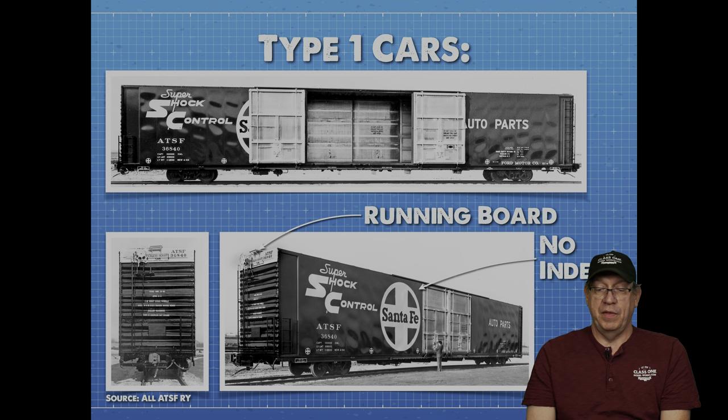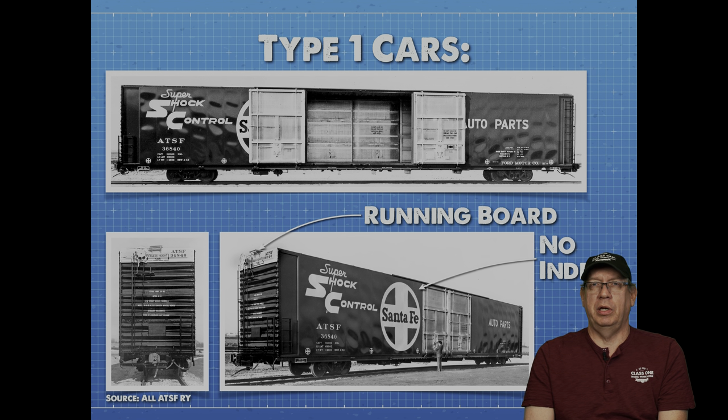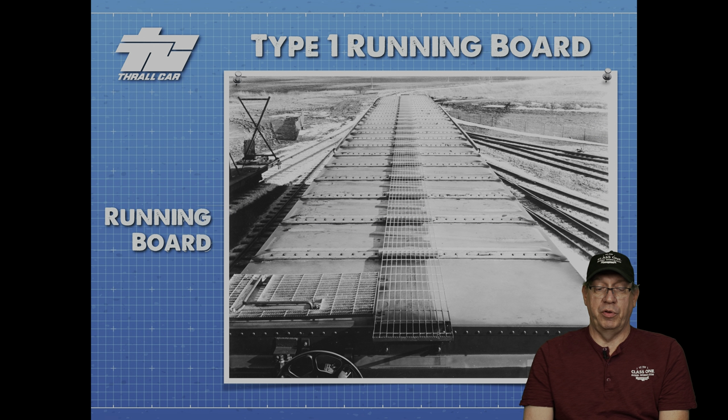You can see the running boards here as well. The last difference of Type 1 was the indent at the ends of the car where the ladders are. Eventually with subsequent orders, Thrall went back and put indents on either side of the doors as well — probably a strengthening and rigidity move because of the large open space. When the car doors were opened or in transit, they needed more structural strength on either side to keep the car stable. Here's a roof view of the running board walkway, and you can clearly see the handbrake as well. The car image is dated 1964, which was the beginning of production.